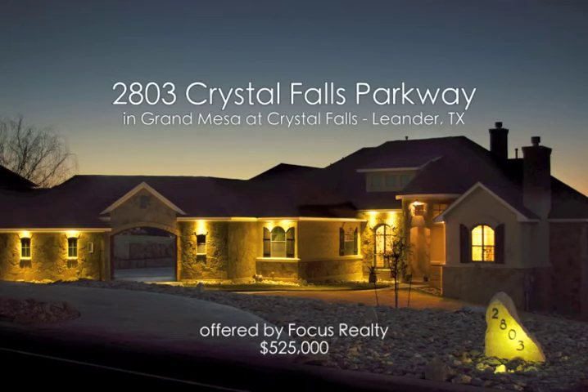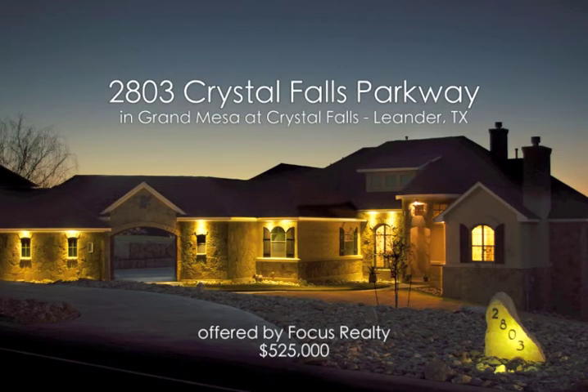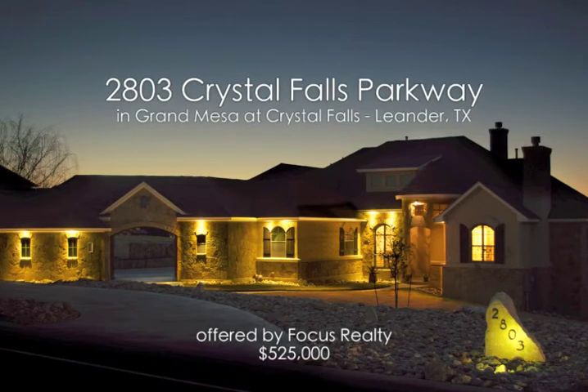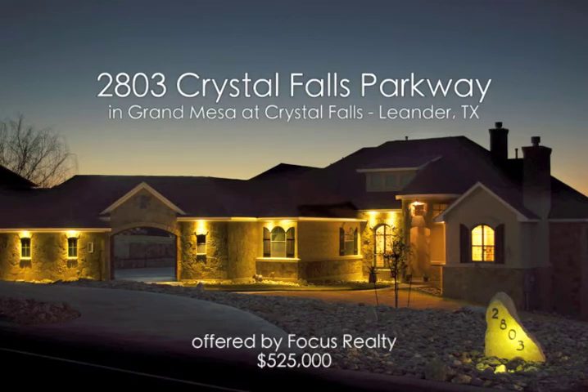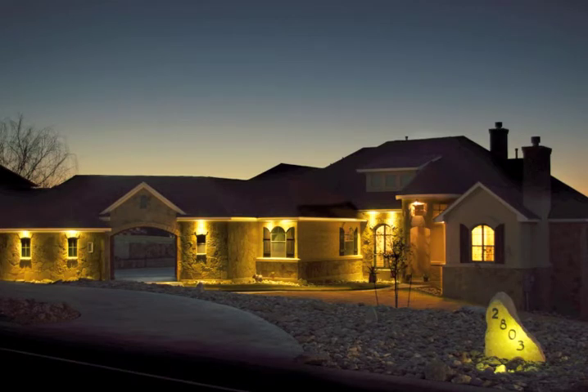The beautiful home at 2803 Crystal Falls Parkway is available for $525,000. You can find more information at FocusRealty.com. If you already have a realtor, please contact them for a showing today. Thank you.